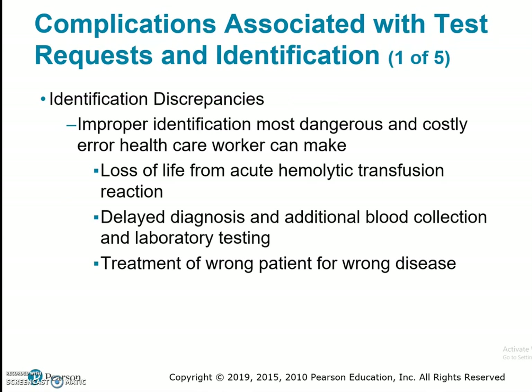Identification discrepancies: improper identification is the most dangerous and costly error a healthcare worker can make, resulting in loss of life from acute hemorrhagic transfusion reaction, delayed diagnosis, additional blood collection, laboratory testing, and treatment of the wrong patient for the wrong disease. The Joint Commission requires improving accuracy through at least two unique identifiers, one of which cannot be the patient's location such as room number. When we go to ID the patient, we're not using bed labels, water pitchers, or door charts. Identification must be an armband present on the patient's body. If there is any conflicting information on that armband, we are not to draw the patient until the armband is corrected. If we find a discrepancy between the requisition and the name as the patient states it verbally, we report it to the supervisor and nurse to prevent any errors.